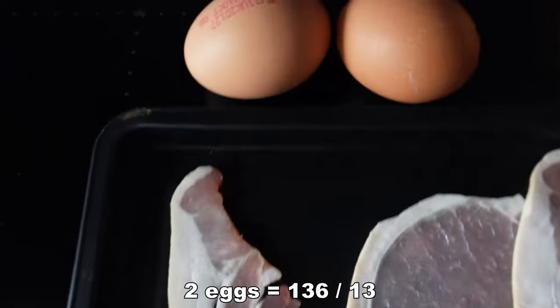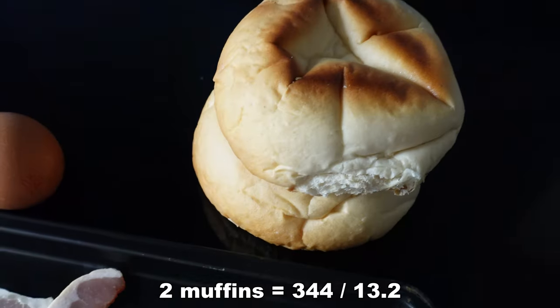It's now about 10 past 12 so I think it's time for big meal number two. For the first half of the meal we have four rashers of bacon, two golden yolk eggs, and two muffins.